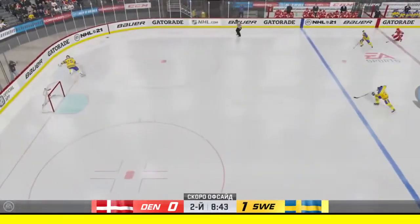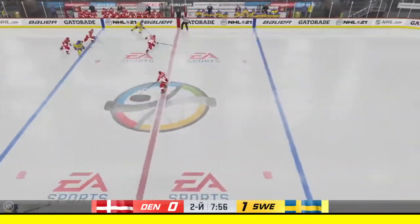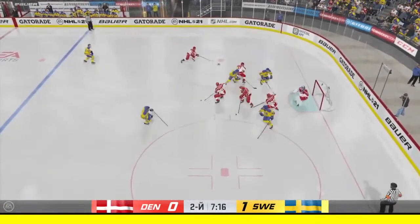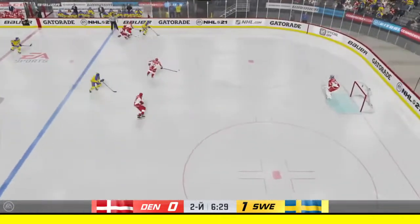It just needed a bounce there as this puck hits the post and stays out. He comes up with it, moves it quickly over to Landeskog, into the offensive end. Takes the feed — wrists it on net. Oh, he can take his stick for that one. He reads the play really well, gets out aggressively to make that save.